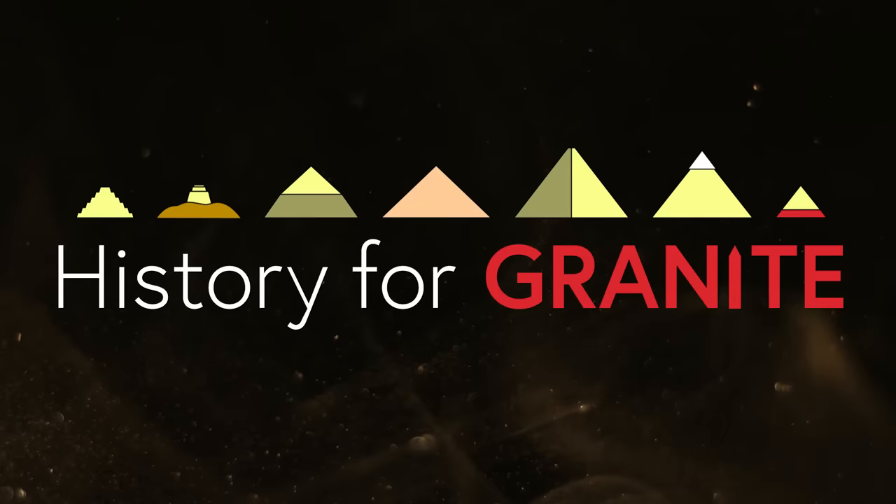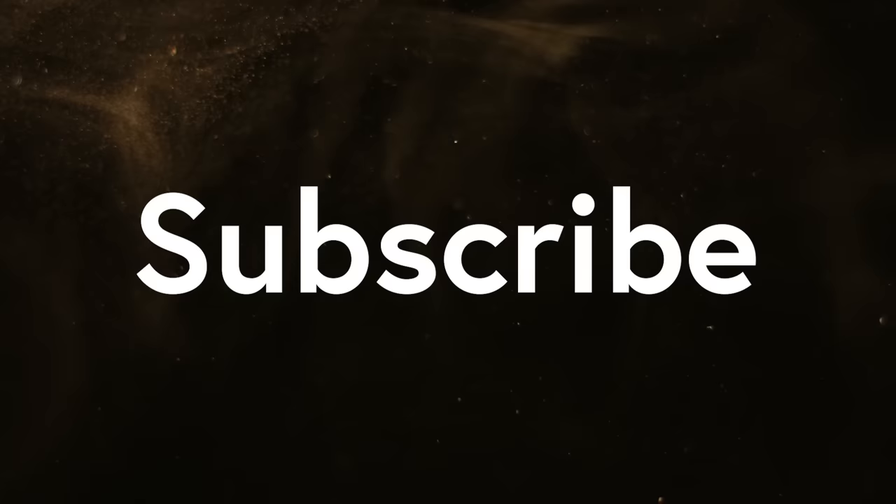Welcome to History for Granite. Join me to explore ancient Egypt. Together, we'll uncover secrets that only stones from antiquity can reveal. Please subscribe to the channel to show your support — that drives me to make more of this content for you.